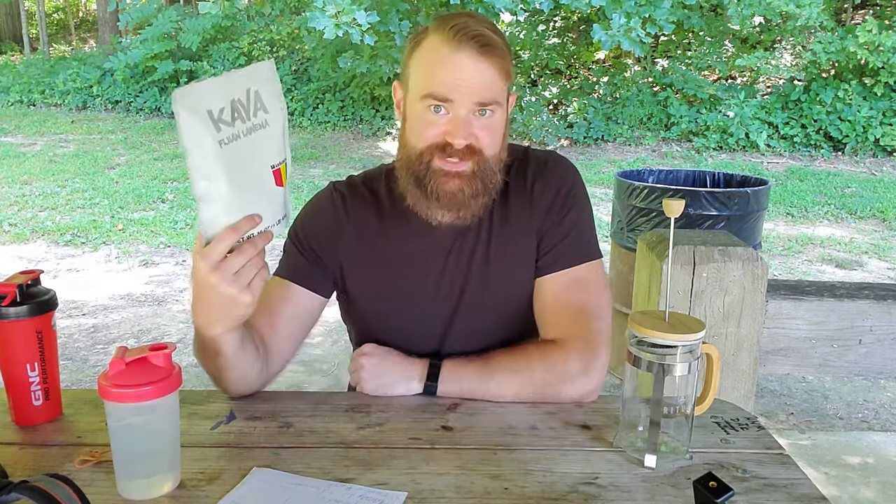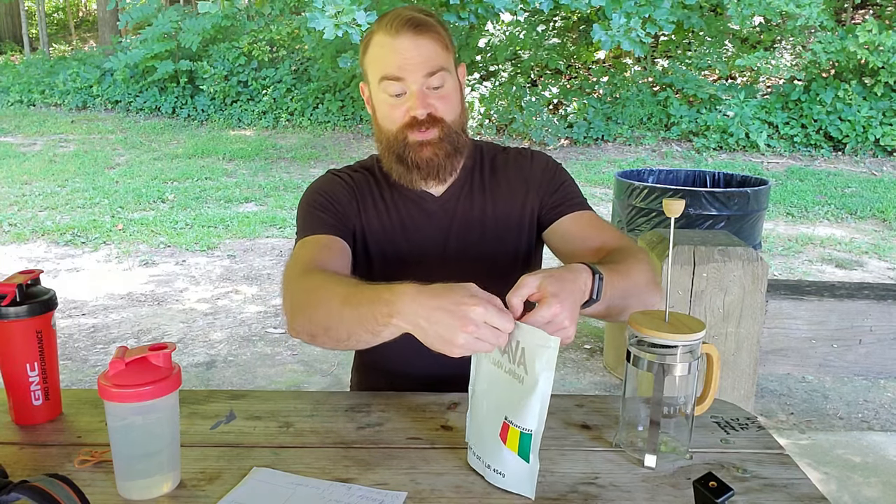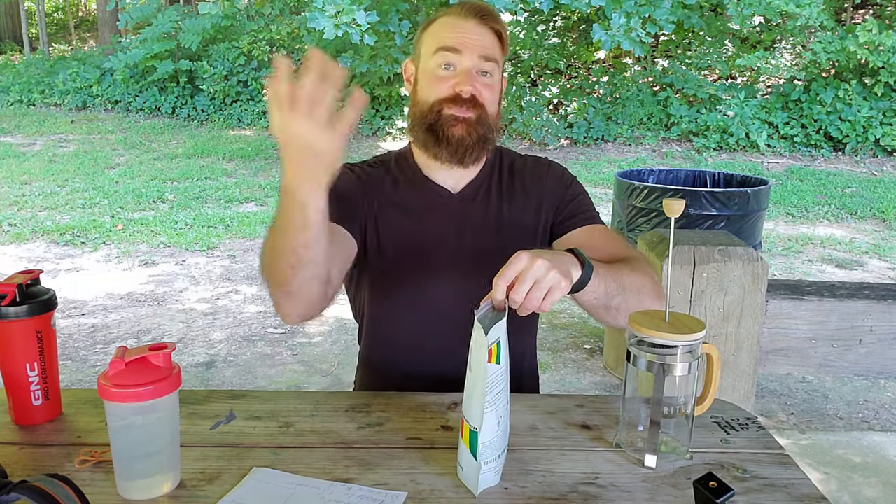I'll get that started and then we'll talk a little bit about the benefits of Kava Kava. First of all, you want to make sure to find a good brand. I use this particular brand. I will have a link in the comment section that will take you to a blog entry about Kava Kava, with links to the brands I personally trust. If you buy through those links, a small portion goes back to helping produce this YouTube channel.